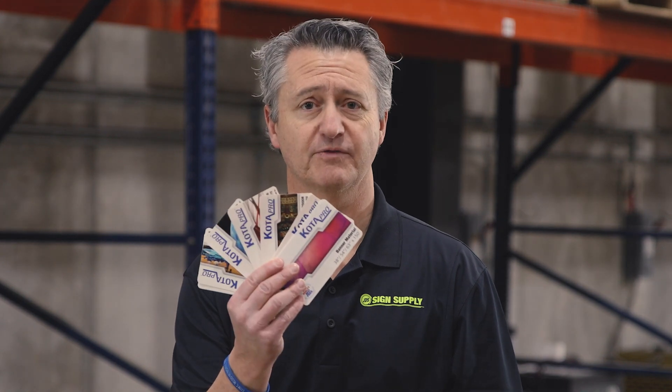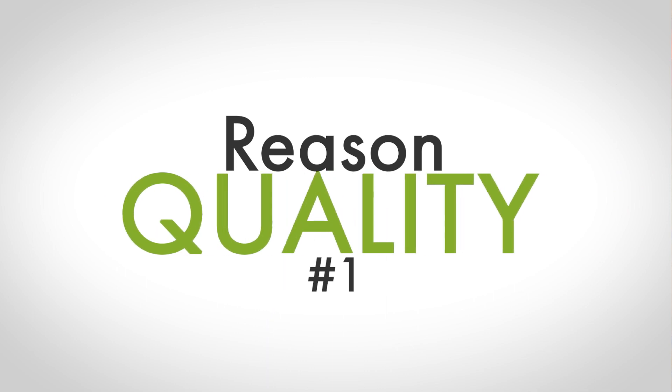Hi everyone, this is Dave with JD Assign Supply, here with three reasons why you should consider Kodapro banner material the next time you need to order some banner material. Number one, Kodapro delivers excellent quality.